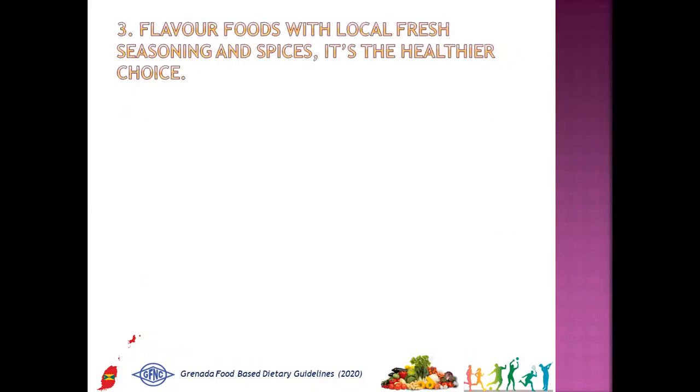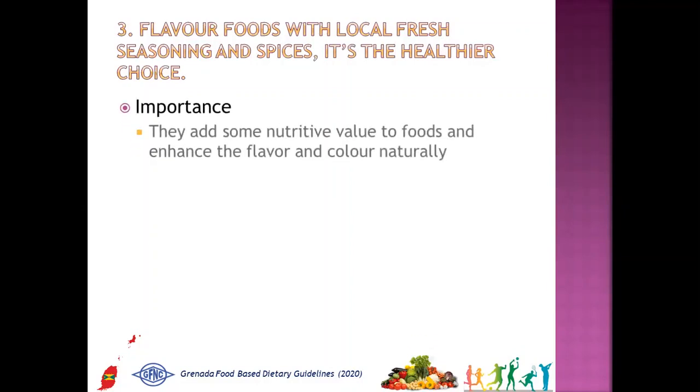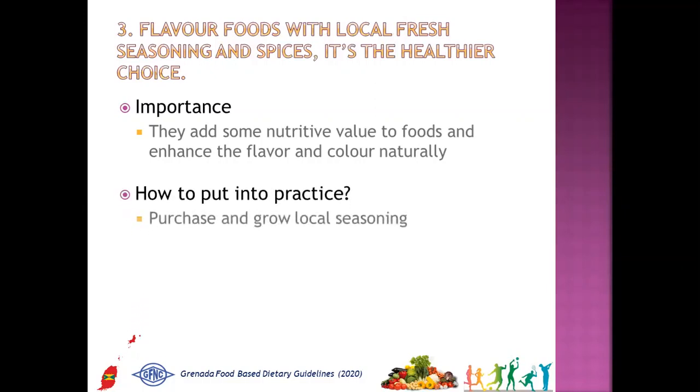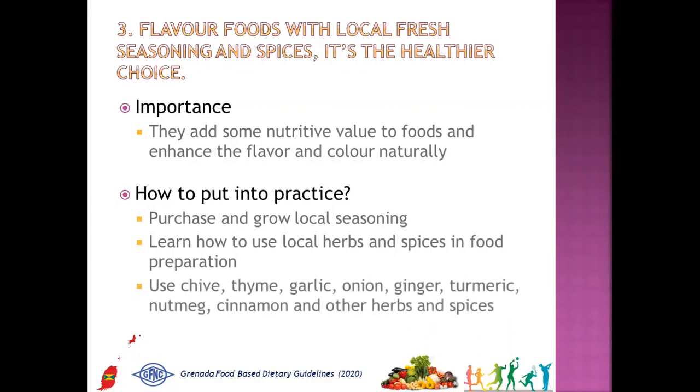The third message is: flavor foods with local fresh seasoning and spices — it's the healthier choice. Why is it important? They add some nutritive value to foods and enhance the flavor and color naturally. How to put into practice: purchase and grow local seasoning, learn how to use local herbs and spices in food preparation, and choose chive, thyme, garlic, onion, ginger, turmeric, nutmeg, cinnamon, and other herbs and spices.